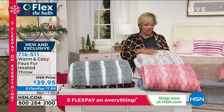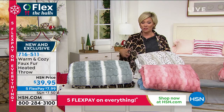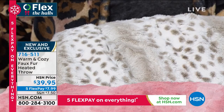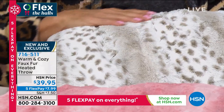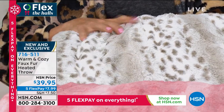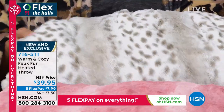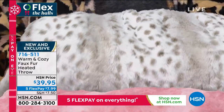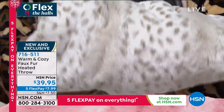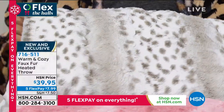Last weekend we had a different heated faux fur throw — these I love even more. They're just much more exotic, like the real skins. Look at that snow leopard — that is gorgeous. You can see the pile and the softness. If you've never tried a warm and cozy faux fur, it's shocking how realistic and soft they are. 716-511.